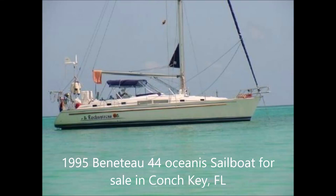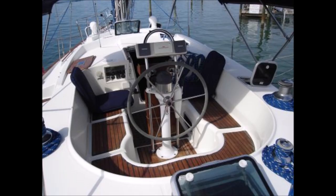Boaters Net would like to offer a 1995 Beneteau Model 44 Oceana sailboat for sale. The boat currently resides in Conch Key, Florida, and the asking price is $85,000.